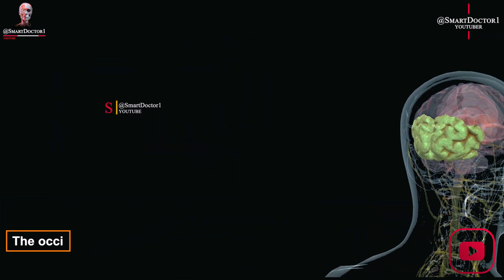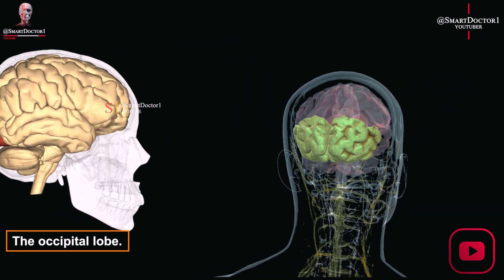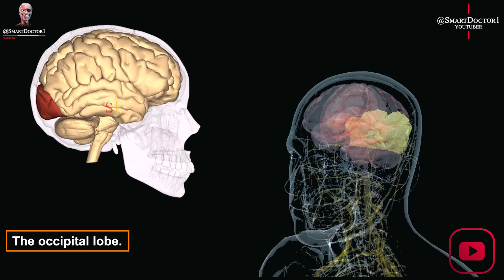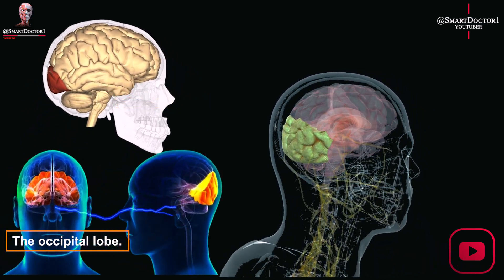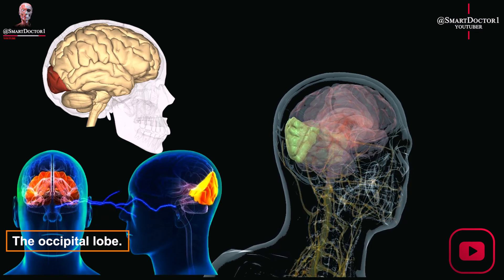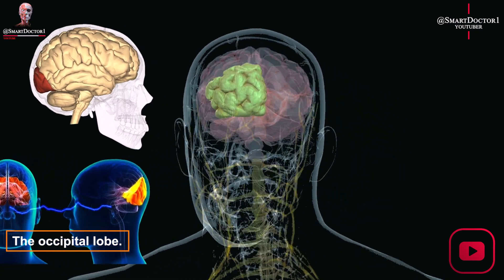The occipital lobe processes visual information, recognizes objects and faces, and has a unique region called the fusiform gyrus specialized for facial recognition. It's located at the back of the brain and is crucial for our perception of the visual world.